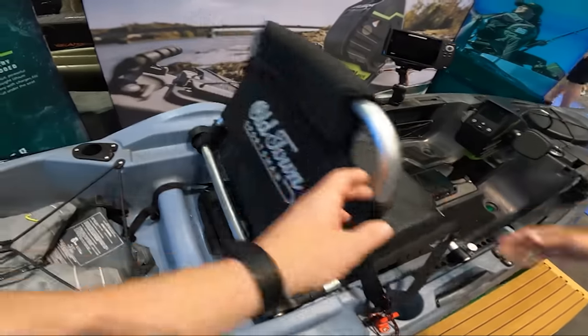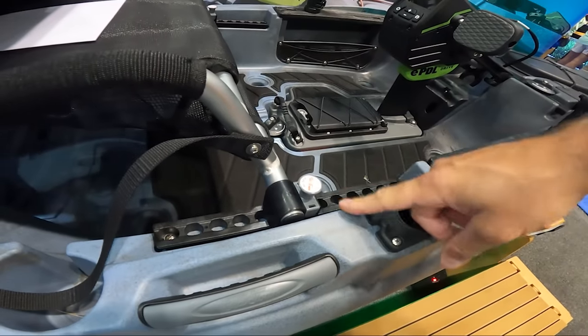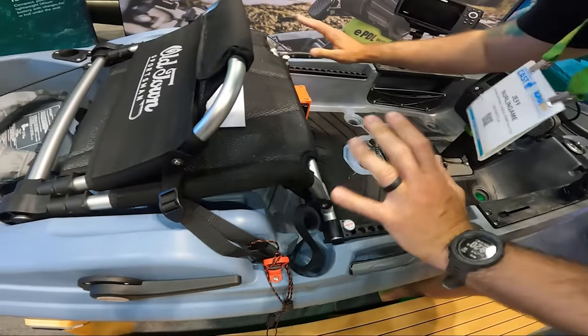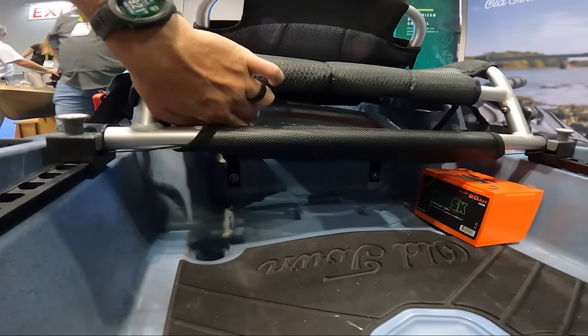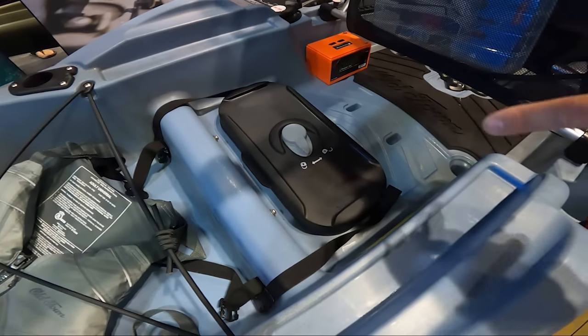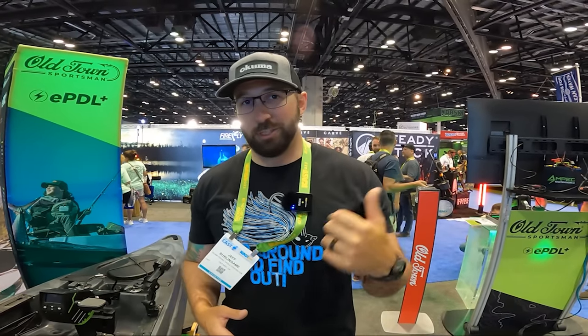Very comfy seat, as always — something I've come to expect with any Old Town. The seat is adjustable: pull the pins and you can slide it back, very effortlessly. You've got molded handles at the front and back making it easy to carry. Underneath the seat area, there's storage for your tackle box, maybe some tools, and underneath that you can put your battery — a very convenient setup. There's also a waterproof hatch. I'm going to show the drive in water because they have a really cool display over here.